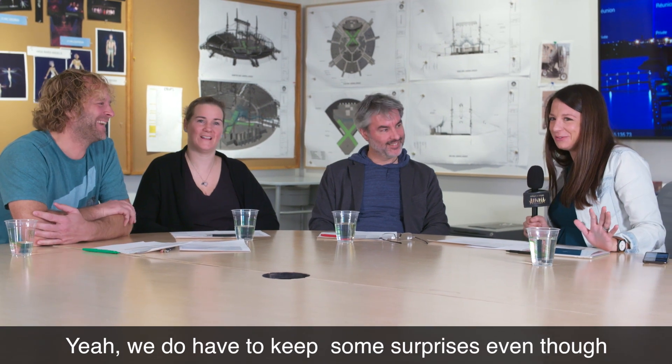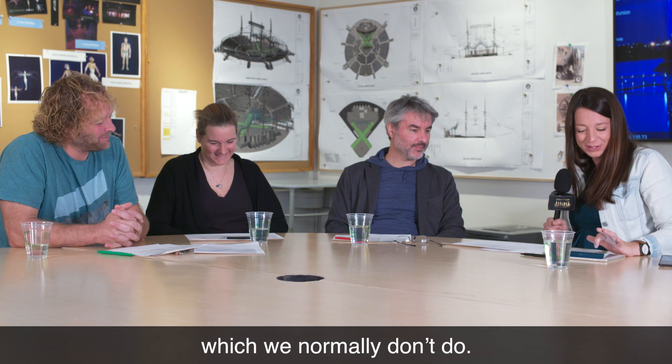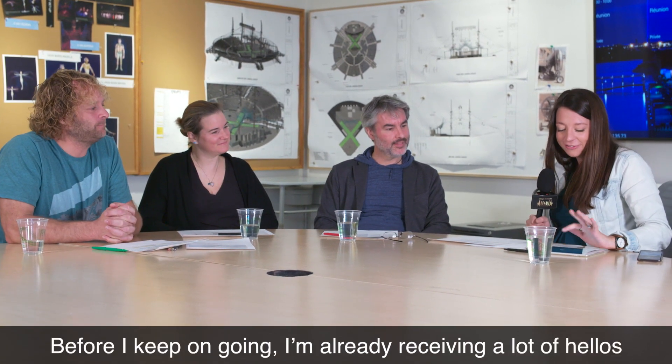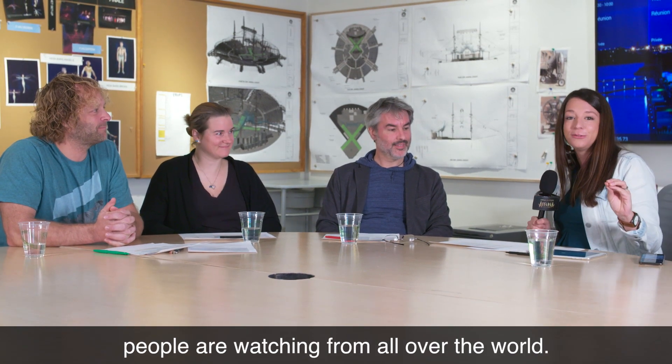We do have to keep some surprises, even though we're revealing a lot today in the creation process, which we normally don't do. I'm already receiving a lot of hellos from Japan, South Africa, India, Puerto Rico — people are watching from all over the world. Thank you, guys!